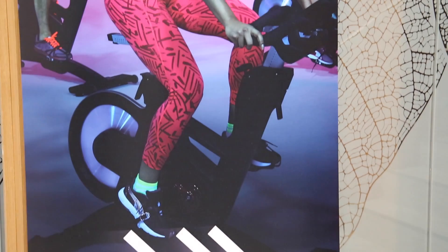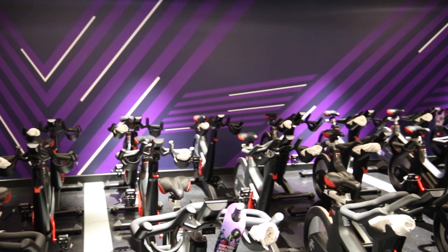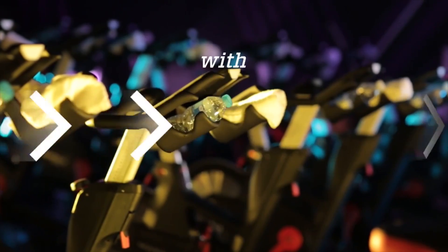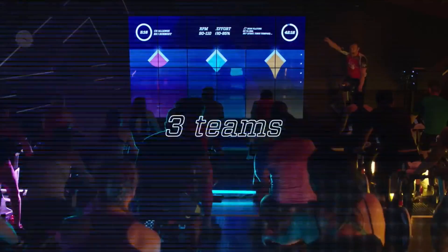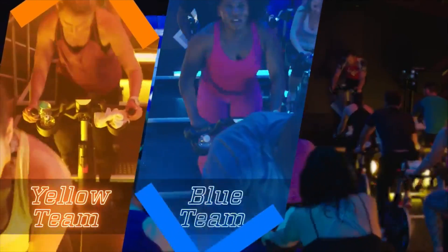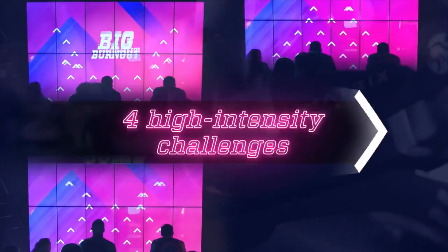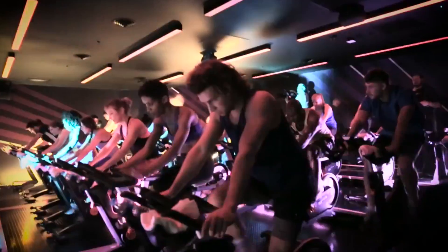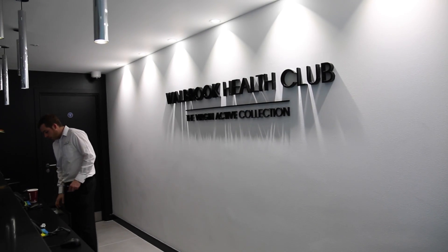Virgin Active has launched a new fitness product which brings together the latest in the brand's technology and marketing initiatives. The Pack is a spin class in which participants are divided into three teams who go head-to-head in a series of challenges focused on speed, stamina and strength. Their live performance data is gathered from the bikes and projected onto a cinema-style screen so riders can keep tabs on their progress. Campaign visited Virgin Active's Woolbrook Gym to find out more.